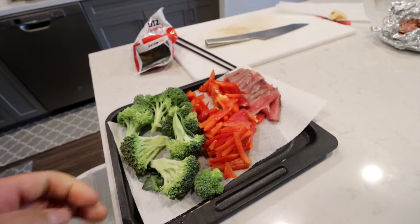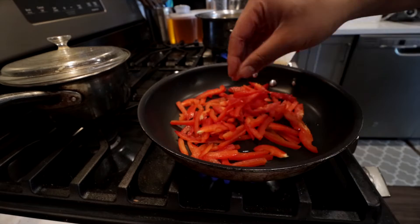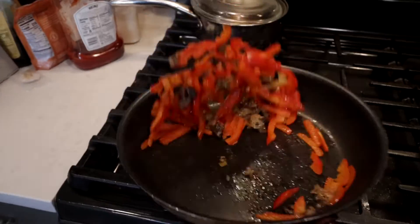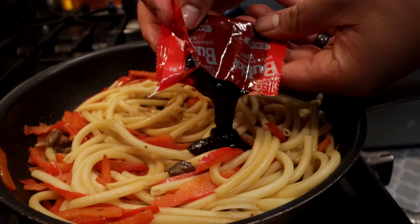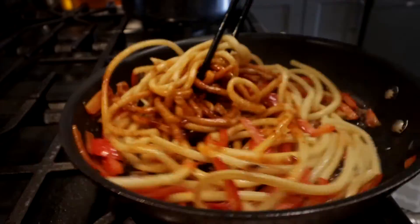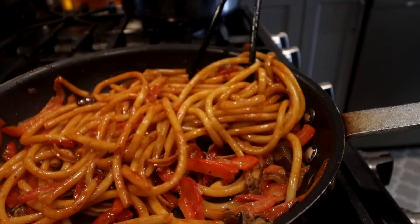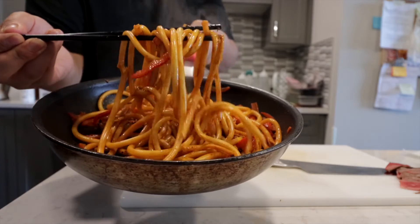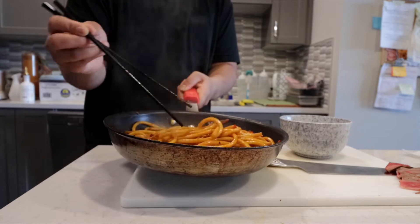We got a re-use tray here, we're going to stir fry this up a little bit. Alright, we're going to transport everything. It works on the front porch. It's done.